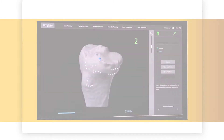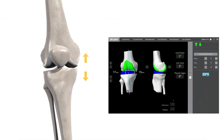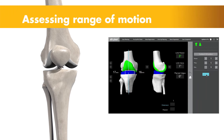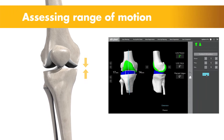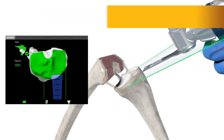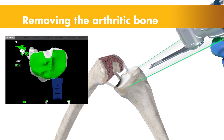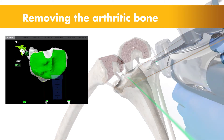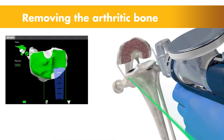Once the anatomy is registered to the 3D model, the surgeon has the flexibility to modify the preoperative plan based on their assessment of the patient's anatomy and range of motion. Then the surgeon guides the robotic arm to remove the arthritic bone and cartilage from the knee. A virtual boundary provides tactile resistance to prevent the surgeon from removing more than just the arthritic bone identified in the preoperative plan.